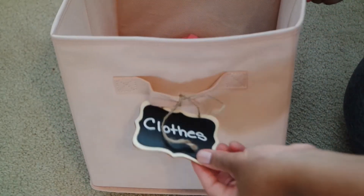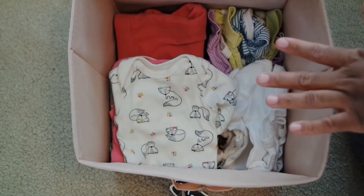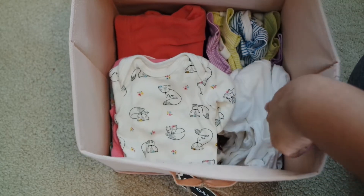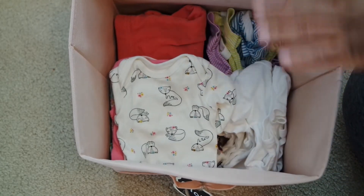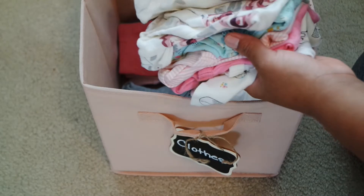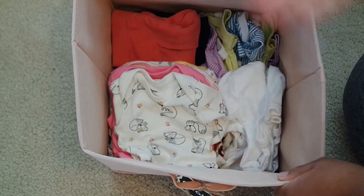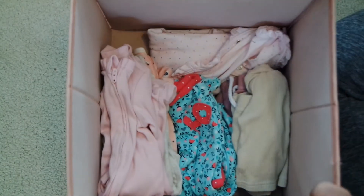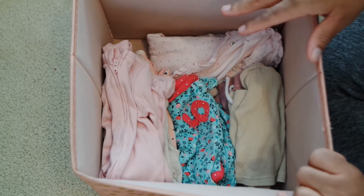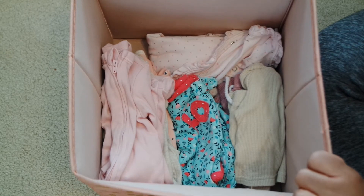Okay, so the clothes bin. I labeled it clothes just because in this bin I just have single clothes — so like single onesies and single pants and just some plain white onesies. So these aren't her actual outfits. If she has like a spit-up or something, I can just grab a quick onesie out of here and then grab one of her pants. These are just the clothes that she wears around the house. So pajamas — and it's literally just pajamas. She pretty much stays in pajamas like all day.